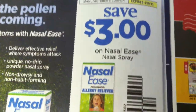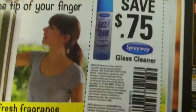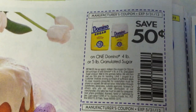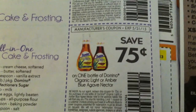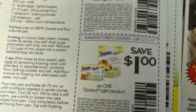Save $3 off any one Nasal Ease nasal spray, 75 cents off any Sprayway glass cleaner. Save 50 cents on any one Domino four-pound or five-pound granulated sugar, 50 cents on two one-pound boxes of Domino brown or confectioner's sugar, 75 cents off one bottle of Domino Organic Light or Amber Blue Agave Nectar, and $1 off any one Domino Light product.